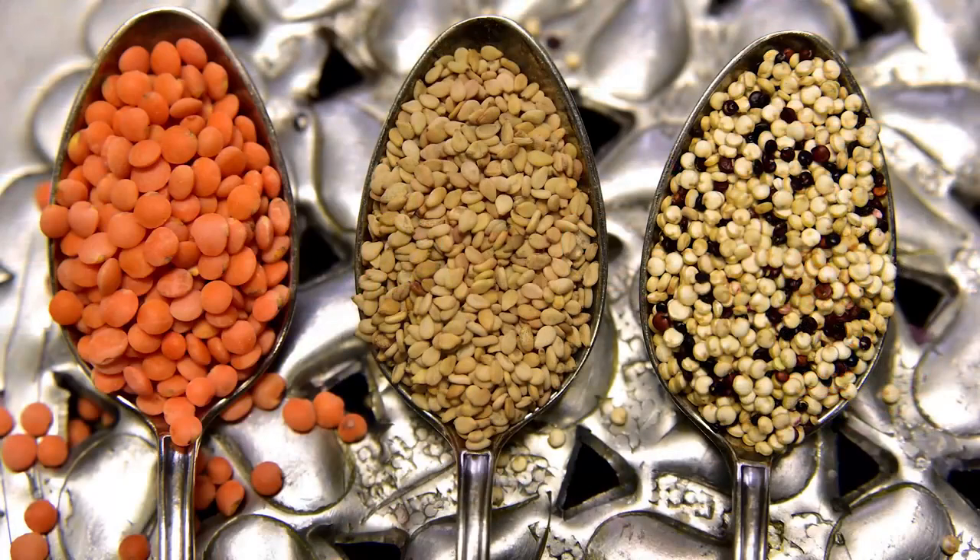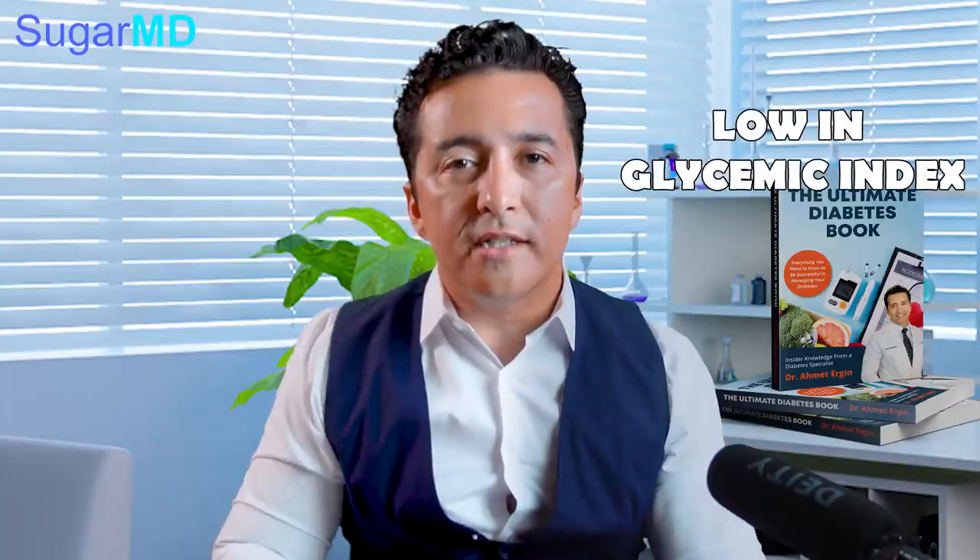So, lentils. Let's start with diabetics — is it good, and why is it good? Well, number one, this lentil is amazing. We'll talk about heart benefits and other benefits later in the video, but first, why is it good for diabetics? Well, it's because it is low in glycemic index. If you have been watching our channel, you will know what glycemic index is.